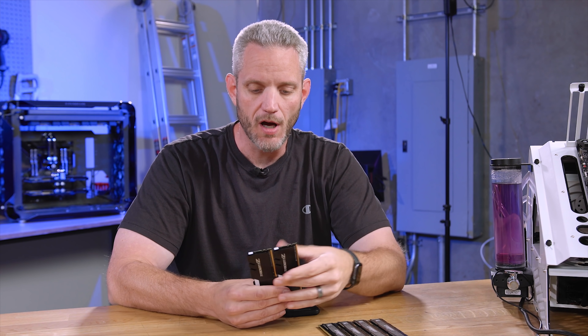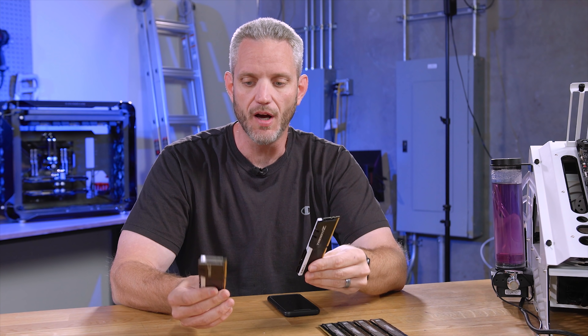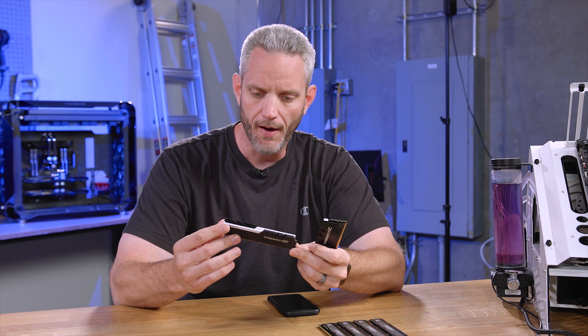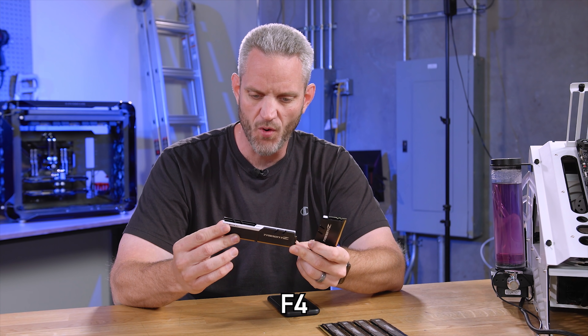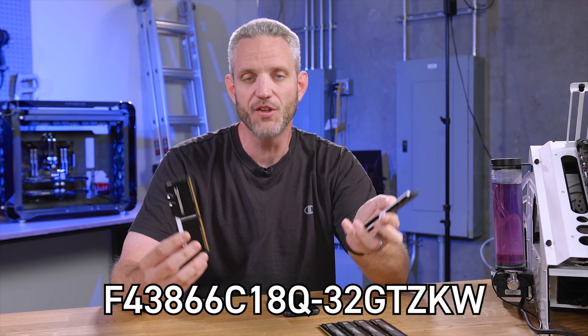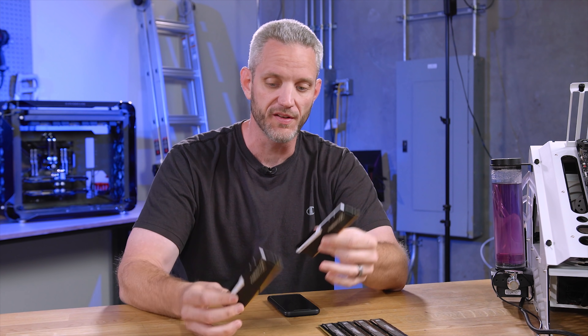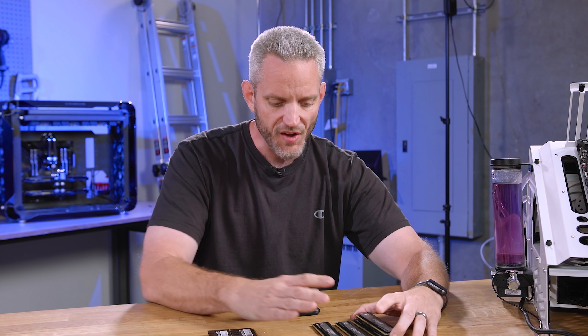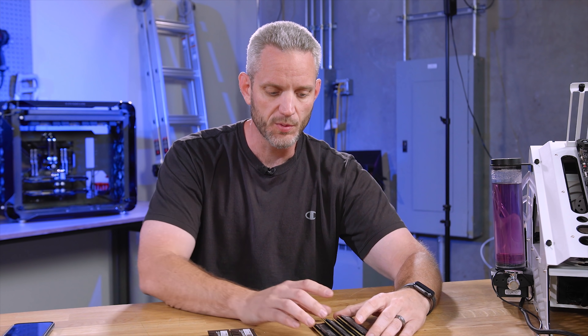We didn't do any different configurations in terms of channel or capacity because we already talked about that. For testing today we had 16 gigabytes of G.Skill Trident Z — part number F4-3866-C18-Q-32-GTZ-KW — basically a 32 gigabyte kit with four sticks rated at 3,866 megahertz. RAM is just like a CPU in the sense that it's an ASIC, meaning it has an operating speed and operating frequency.